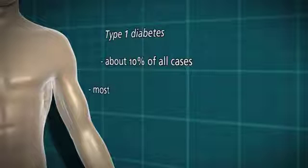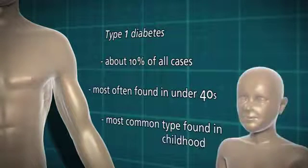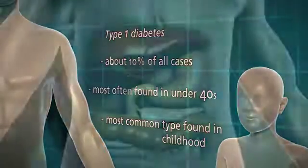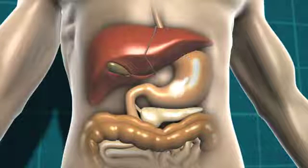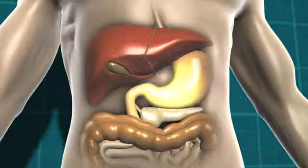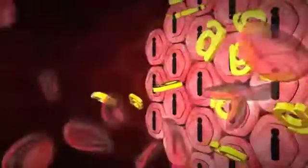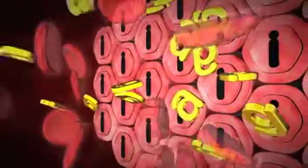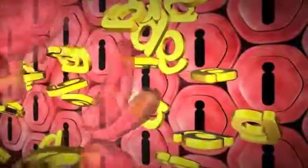Type 1 diabetes accounts for about 10% of all cases. It's most often found in the under-40s, and it's by far the most common type of diabetes found in childhood. In type 1 diabetes, the carbohydrate-containing food is broken down into glucose as normal, and that glucose then moves into the bloodstream. Normally the body would produce insulin to let that glucose into the cells, but in type 1 diabetes there is no insulin being produced, so the glucose can't get into the body cells at all, and the level of glucose in the blood rises and rises.